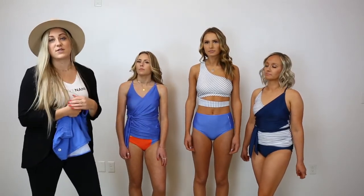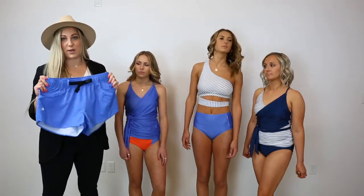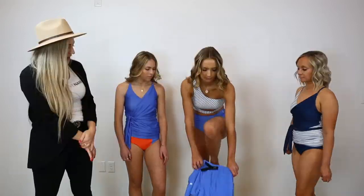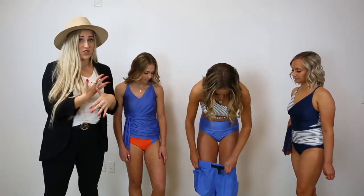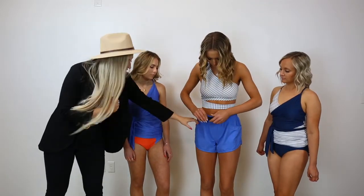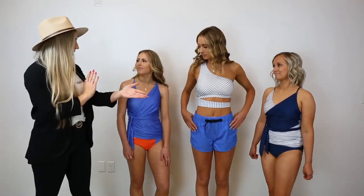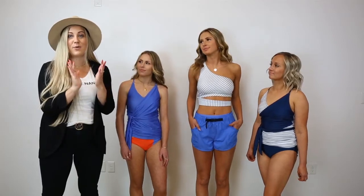We also have our explorer short in this collection, going to be in this capri color. It has a functioning, adjustable buckle and is a quick-dry material, so you can wear them, get them wet, and they'll dry extremely fast. It also has pockets, which is one of our signatures — you can run in them, swim in them, whatever you need. You can wear them with any of the top options. That is the July collection, and it's available in February.